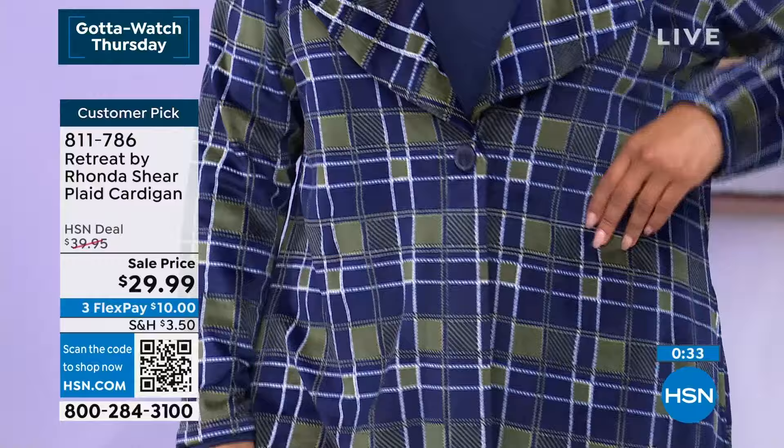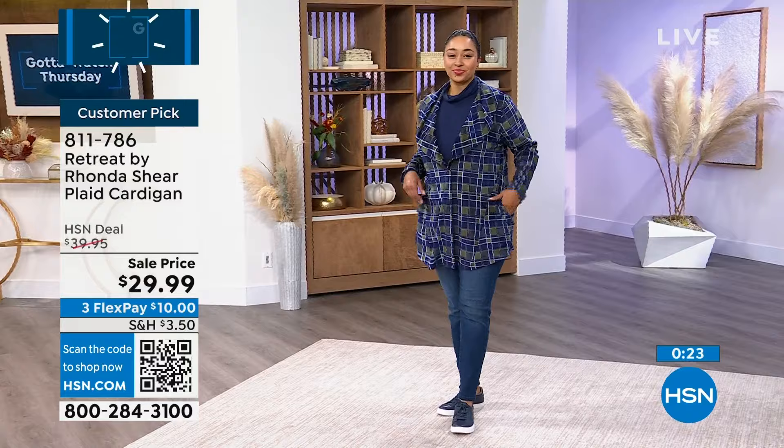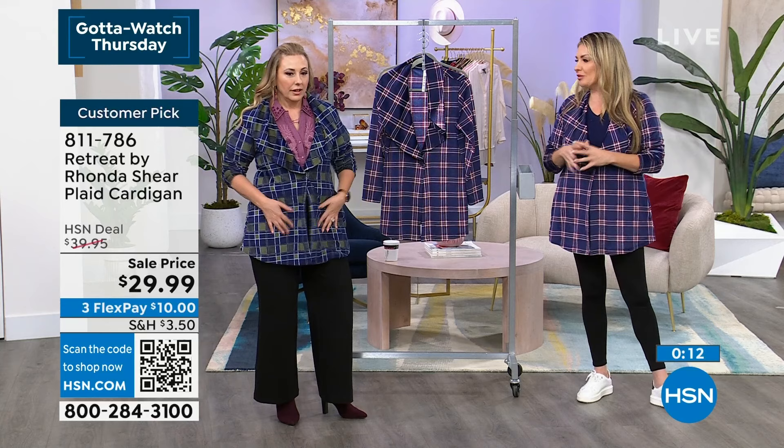That was one of the things when Rhonda started the retreat line — she wanted it to be loungewear inside, but she said I want you to dress it up, I want you to go out in it. I want it to be an extension of my intimate apparel brand, but with comfort. I still want it to be styled — I want these little details like the collar, the way it's nipped at the waist, the pockets. So she made sure all those details were there so you can layer it over leggings and come up with your own fashion. Keep shopping for this item — item 811-786. Lee, our stylist who oversees our whole on-air look, is going to give you some of her tips about fashion.